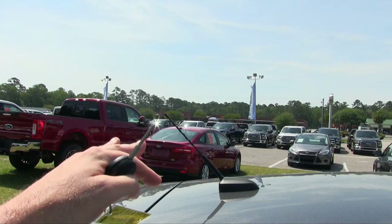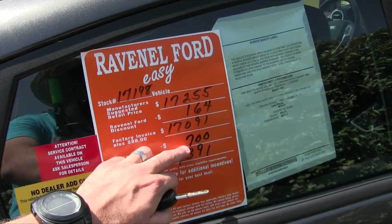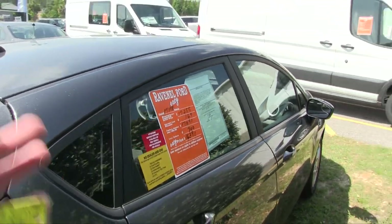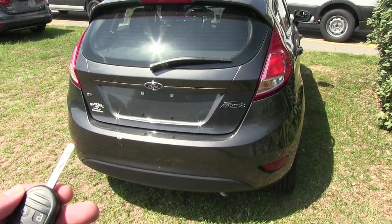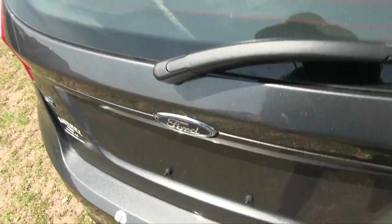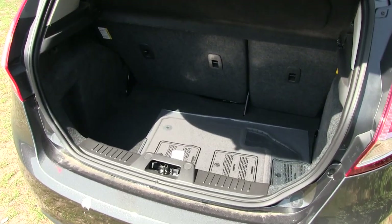On a Ford truck you might see $2,000 or more in discounts, but on this car it's $864 worth of discounts, which seems pretty good for a vehicle like this. It already is a great price and it just got even better. So let's unlock it and see what kind of space we have in the trunk.